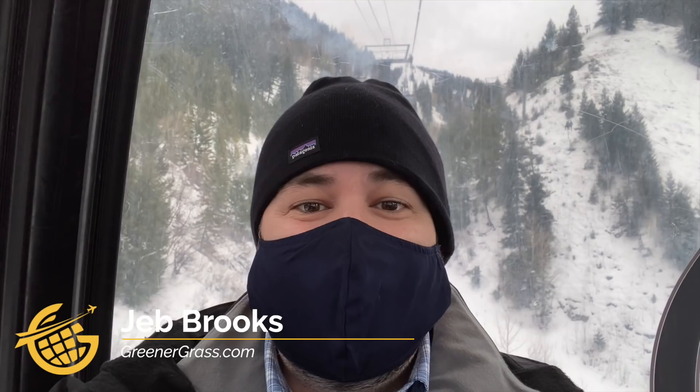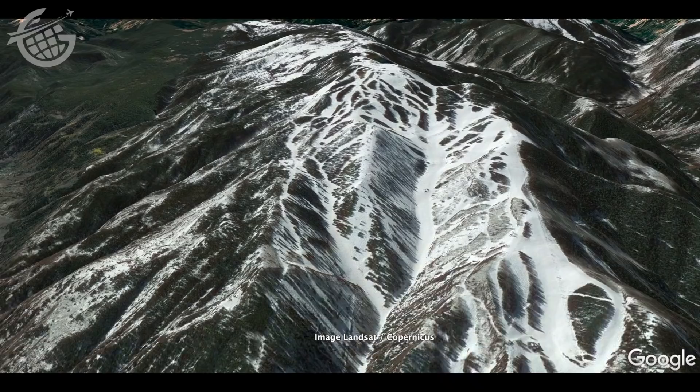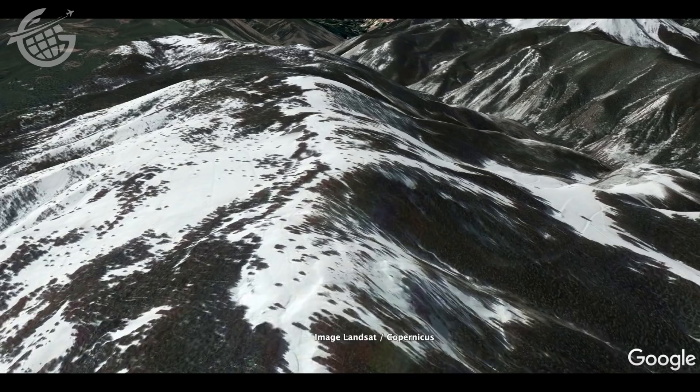Hello Jet Setters. I'm Jeb Brooks from greenergrass.com delivering what I believe is the very first trip report about a gondola in Aspen, Colorado. It takes about 15 minutes to travel all the way up to the top of Aspen Mountain's 11,212 feet on board the Silver Queen Gondola. Join me for this adventure.